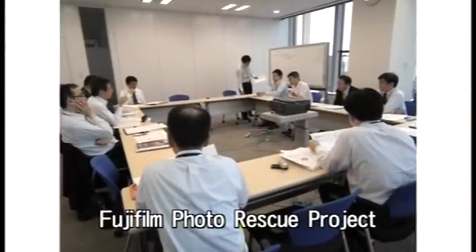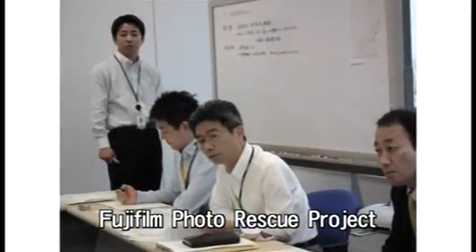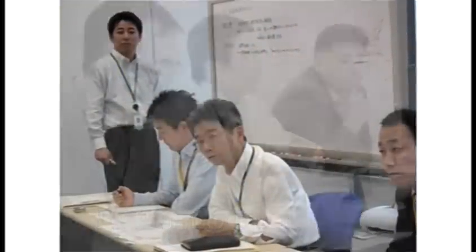Reuniting those memories with the people who made them was a natural project for Fujifilm, one that the company was determined to carry out.